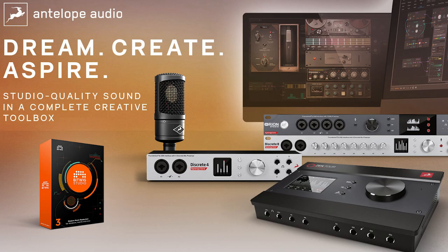But all too often we blame the tools — we blame the mic or the interface, or we say if only we had that mic, or if only we had that plugin. Well, now there is nowhere to hide with the new Dream, Create and Aspire hardware and software bundle from Antelope Audio.